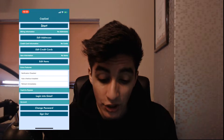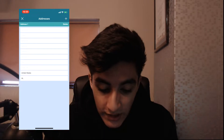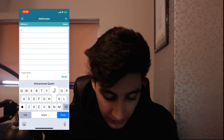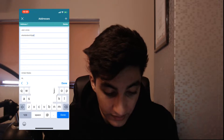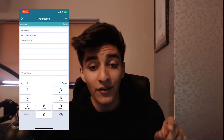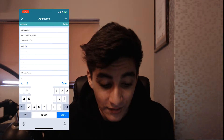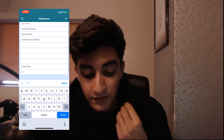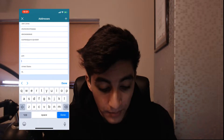First up is billing information — no address is currently saved, so let's click Edit Addresses, then hit the Add button. You'll type in your name, email, and telephone number. I've blurred out my details since I'm not trying to leak my address or phone number. I'm entering random information just as an example for today's video.